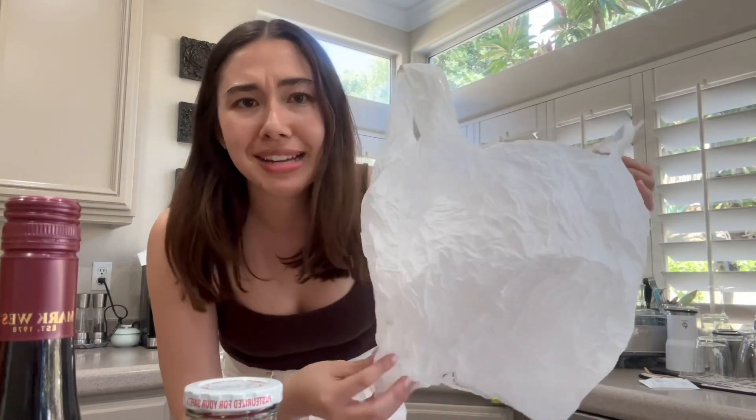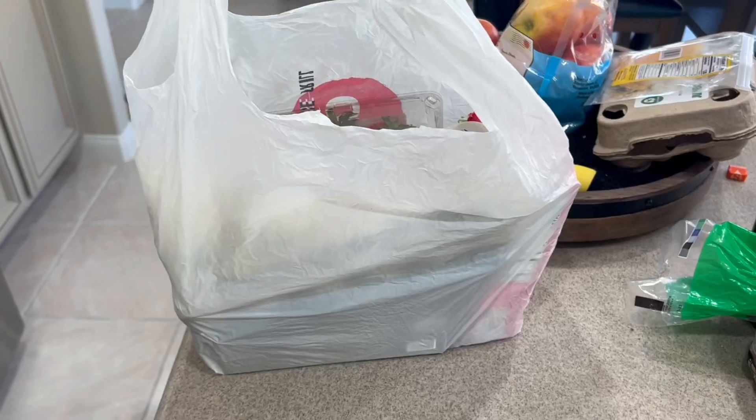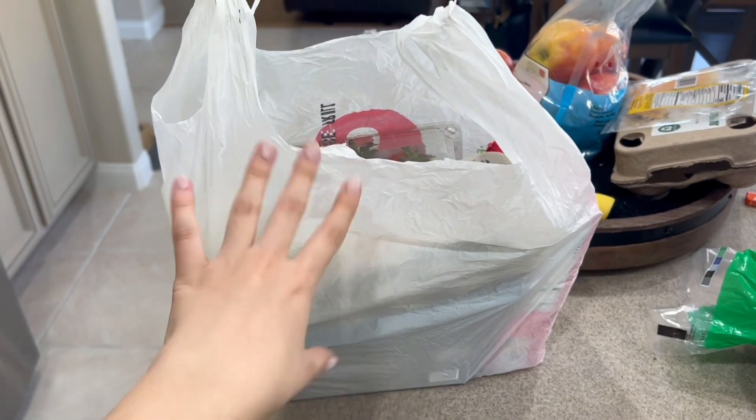Now I'm going to take one of these — just an average single-use plastic bag — and show you how much of this grocery haul would be able to fit into one of these. I just finished filling up my plastic grocery bag; this is as much as I could put in without fear of it ripping at the bottom.